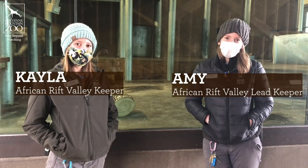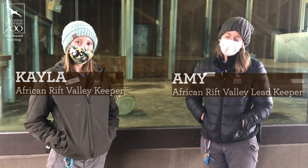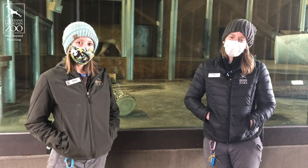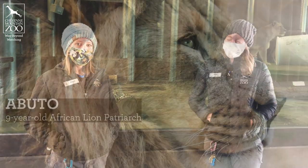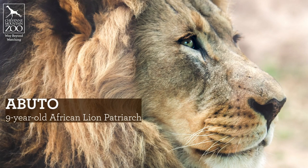Hi everyone, I'm Amy. I'm one of Abuto's primary trainers and we're here to give you a little bit of an update. I'm joined by one of our other lion trainers, Kayla, and she's been helping me work on some training that will help to keep Abuto nice and healthy.